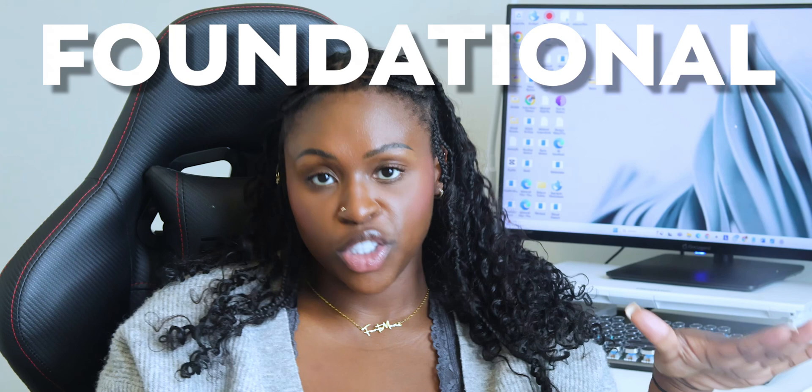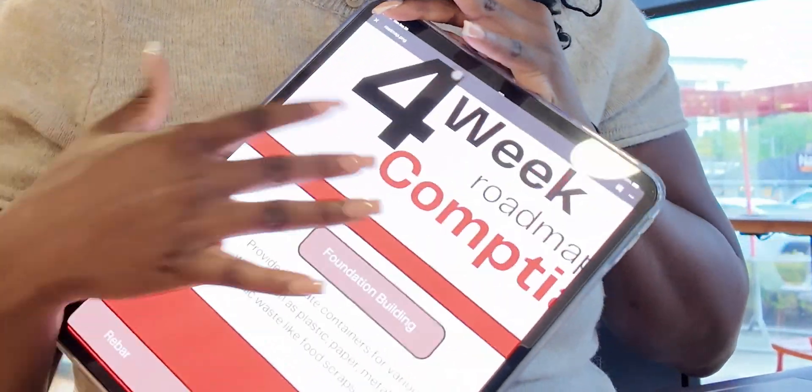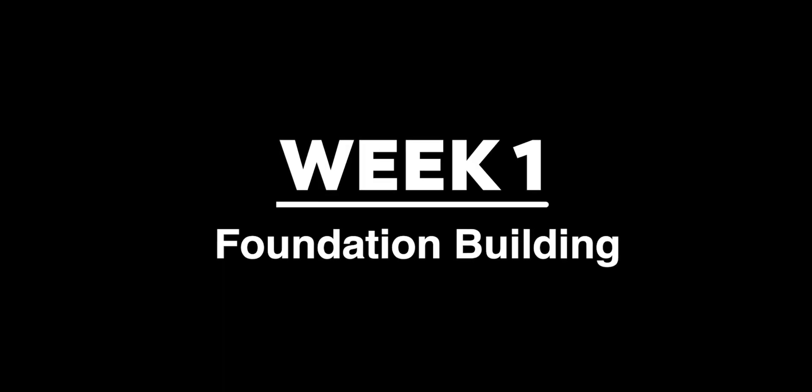Of course this is something you want because it's foundational for your cybersecurity journey. Here's a controversial take: Security+ shouldn't take you more than four weeks to pass. I'm saying this as someone who took the exam as a complete beginner. Truthfully I was ready in three weeks because I had the time. With that experience, I created an easy four-week plan for you to follow — you can download it from the description and follow along.